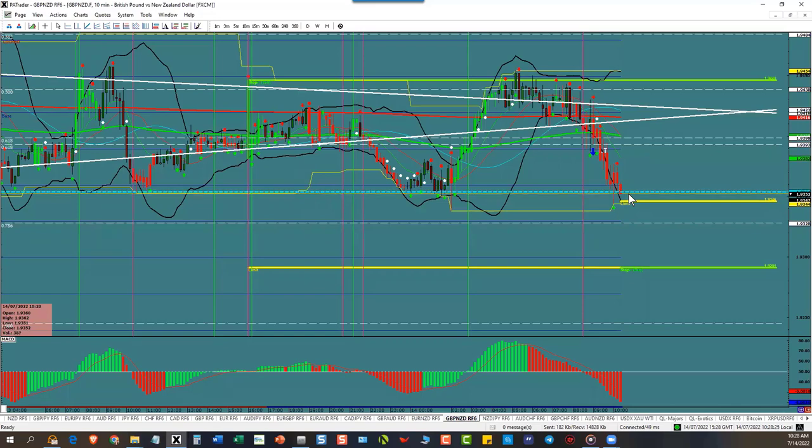We learned a lot watching this trade. What was talking to us? The candles were whispering to us. The only thing that changes on this chart are candles. So what are we doing? We're watching candles. We're letting the candles talk to us. Have they been talking to us?